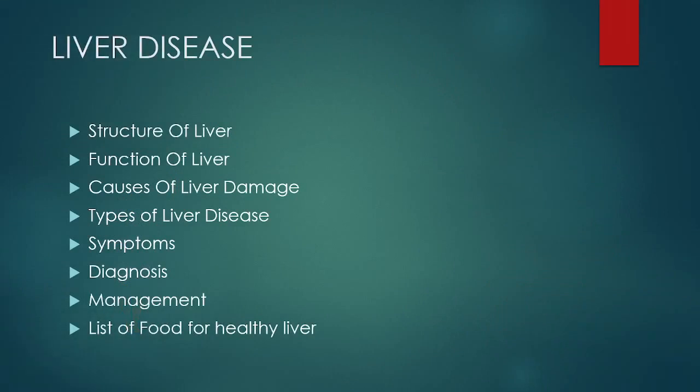In this video I'm going to be talking about the structure of the liver, its functions, what are the causes of liver damage, what are the types of liver disease, what are the symptoms that one should look for, how it is diagnosed and managed, and at the end of the video I will give you a list of foods that are healthy for your liver. So stay till the end.